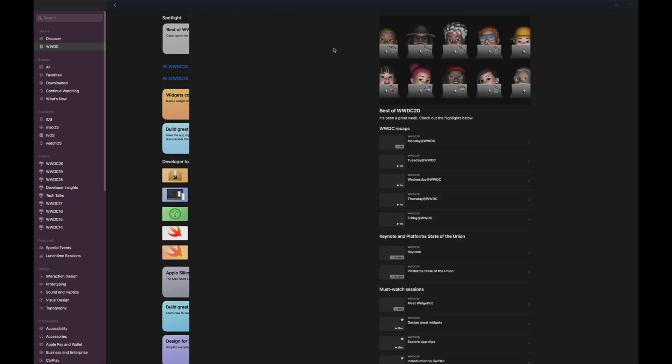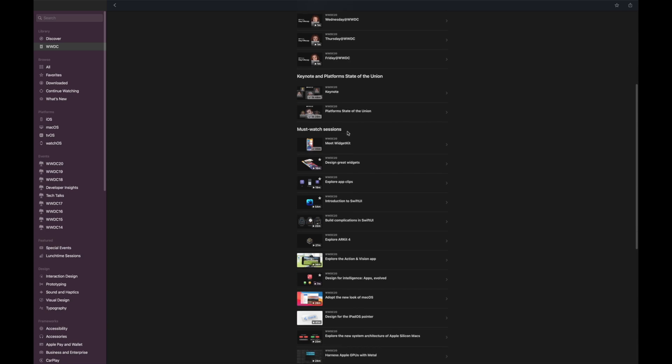Hi friends! Last week was huge for all iOS developers — WWDC with all the new releases from Apple. It's quite a busy time because most of us are still working full-time jobs while Apple continues releasing new session videos. It's quite hard to follow all of that, but I already have my top three from all the released stuff that every iOS developer should take a look at, and I'd like to share how I'm planning to deal with the information overload.